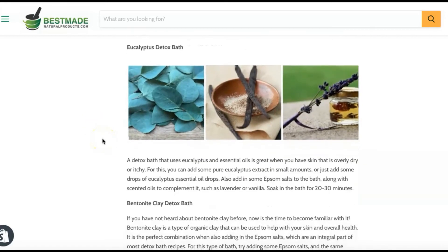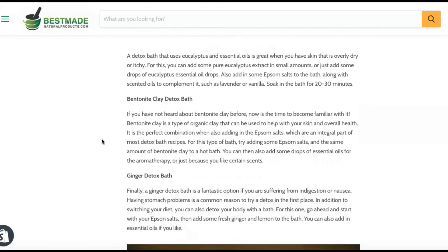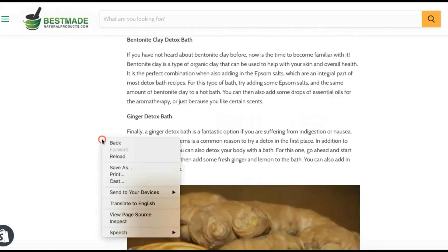Eucalyptus Detox Bath: A detox bath using eucalyptus essential oil is great when you have skin that is overly dry or itchy. Add some pure eucalyptus extract or a few drops of eucalyptus essential oil. Also add Epsom salts along with scented oils to complement it, such as lavender or vanilla. Soak in the bath for 20 to 30 minutes.